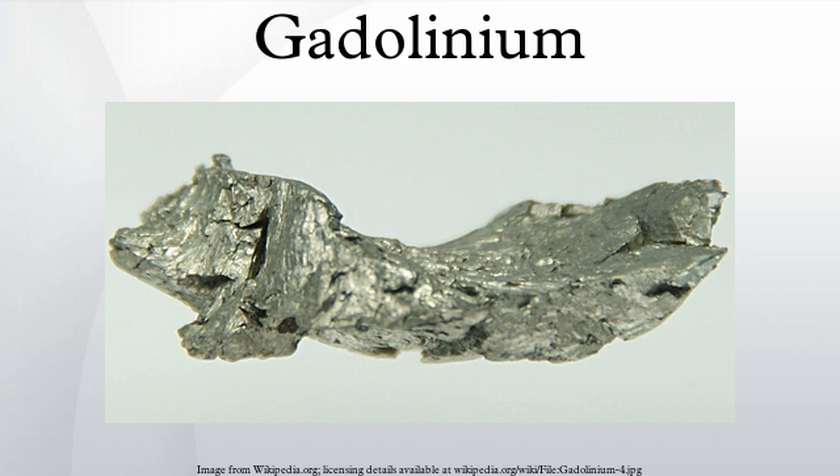Magnevist is the most widespread example. Nanotubes packed with gadolinium, dubbed gadonanotubes, are 40 times more effective than traditional gadolinium contrast agents. Once injected, gadolinium-based contrast agents accumulate in abnormal tissues of the brain and body, providing greater contrast between normal and abnormal tissues, allowing doctors to better locate uncommon cell growths and tumors.